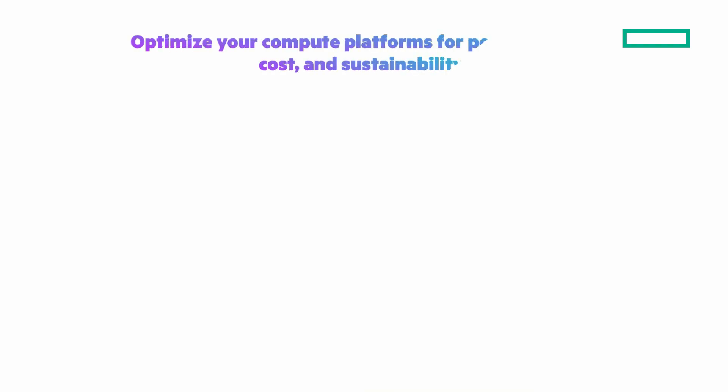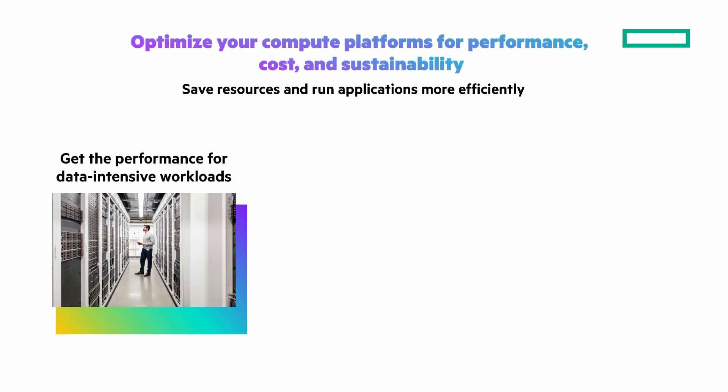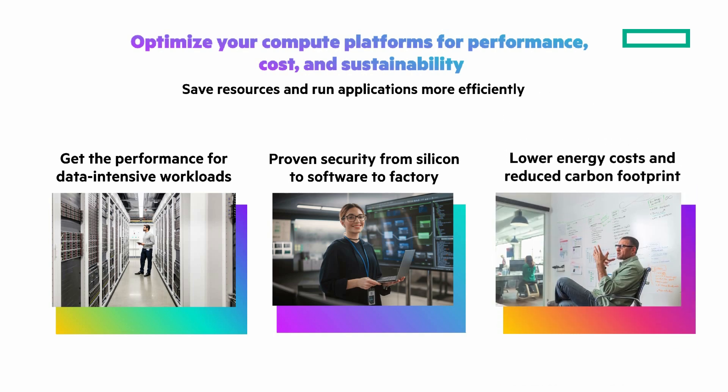With the workload demands you face, you need to optimize your compute platforms for performance, cost, and sustainability while saving resources and running apps more efficiently. Get the performance you need to accelerate any workload from the data center to the edge for demanding workloads that require increased core count, storage, and IO scalability. You need proven security from silicon to software to factory to defend against increasingly complex threats with a zero-trust approach to security. And lower energy costs with reduced carbon footprint engineered with sustainability in mind to help increase data center energy efficiency.